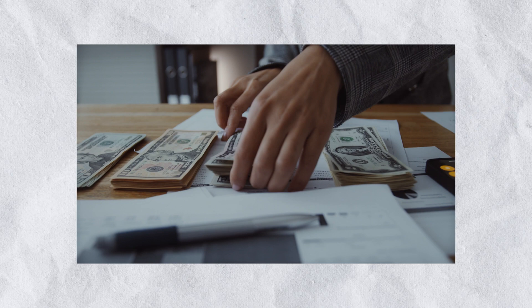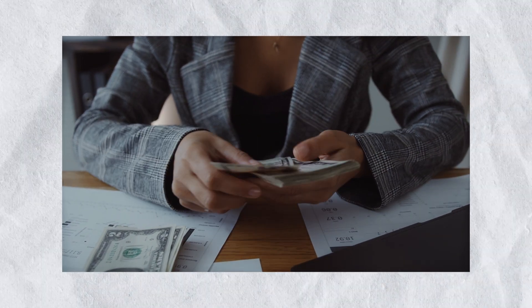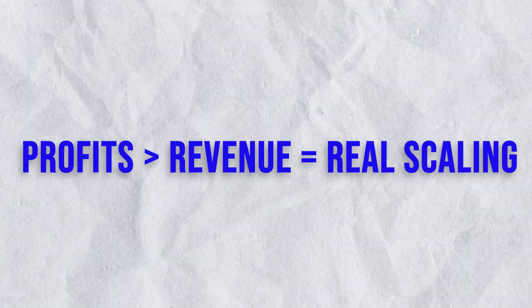Doing it the right way in 2023 and onwards is going to lead your e-commerce brand to more revenue per month, but also more profits — you're actually able to keep more money while scaling. At the end of the day, scaling only really matters if you're making profits, not just revenue. By the end of this video, you'll know exactly how to scale the right way and how I'm personally scaling my campaigns.